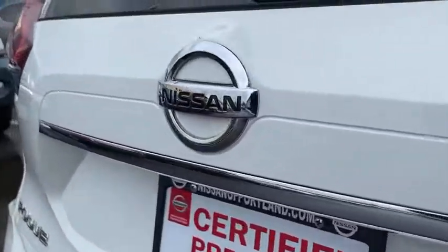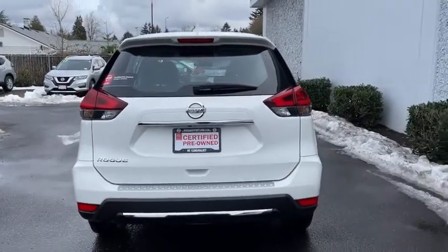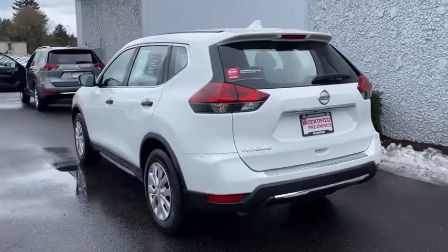Traction control, stability control, keyless entry, anti-lock braking system, four-wheel drive, Bluetooth, Bluetooth wireless data, hands-free phone, power steering.